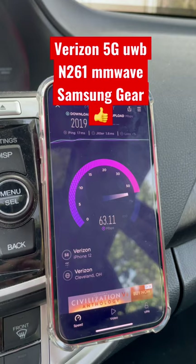Let me know what you guys think about this connection — this 5G ultra wideband millimeter wave from Verizon. It's going up everywhere, home and mobility. Thanks for watching, we'll see you next time.